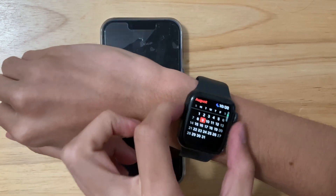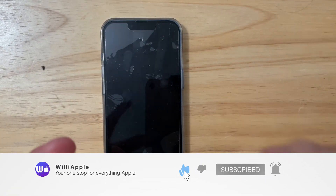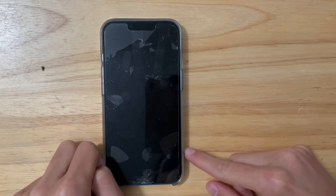Thanks for watching this quick video about WatchOS 9 Beta 5. Hope you guys enjoyed. Comment, like, and subscribe. Share it with your friends, and I'll see you in my next video. Bye!